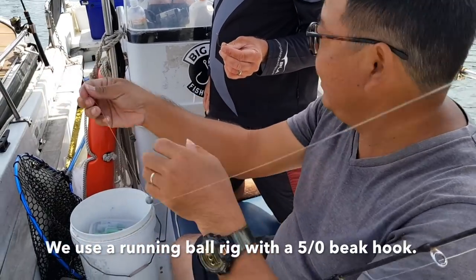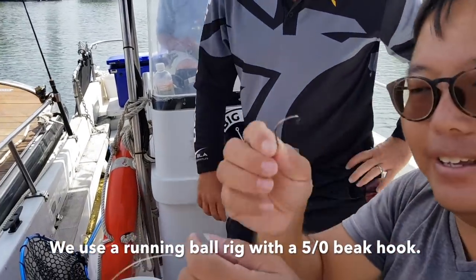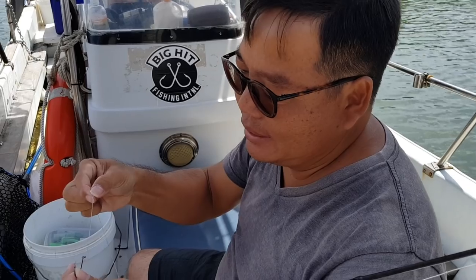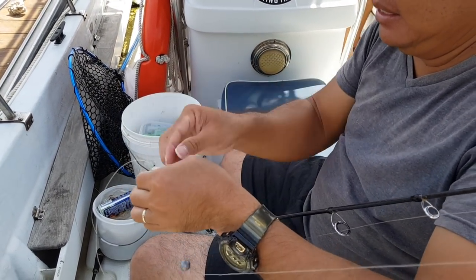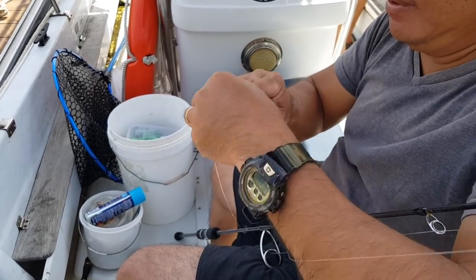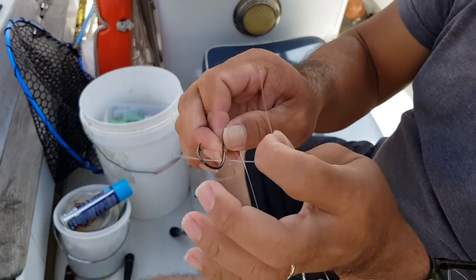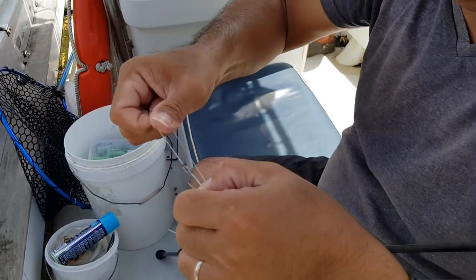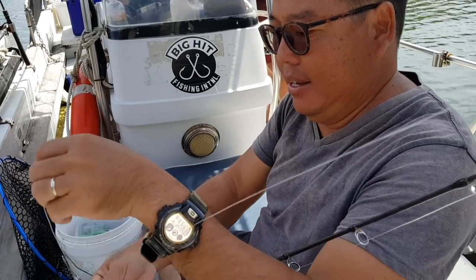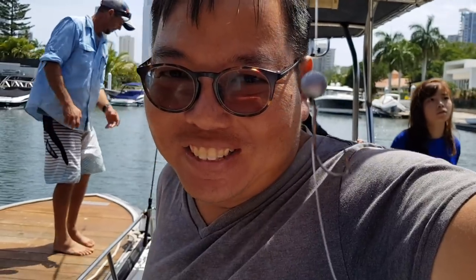Setting up with a little running ball sinker and a size five slasher — a five ball hook, a bait hook. We'll just do a simple snell. This is a 50-pound fluorocarbon leader I'm using. Looks good. This is the rig we're using — a simple running ball rig, which is what I always use.